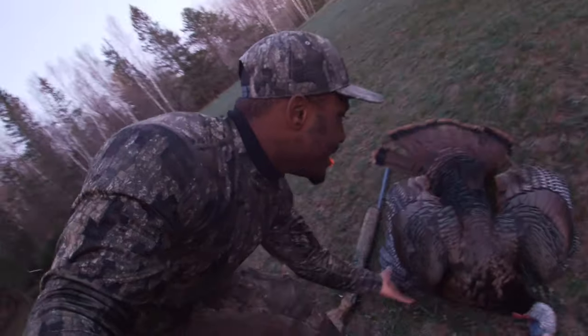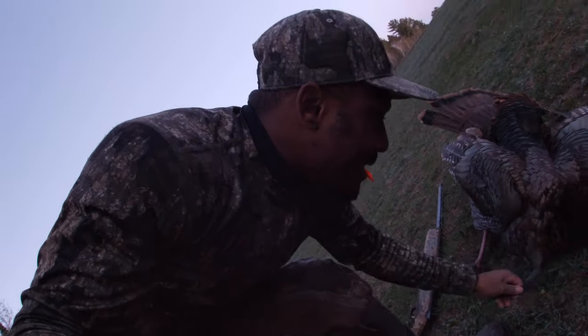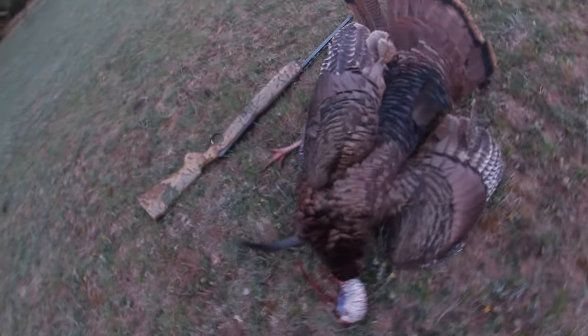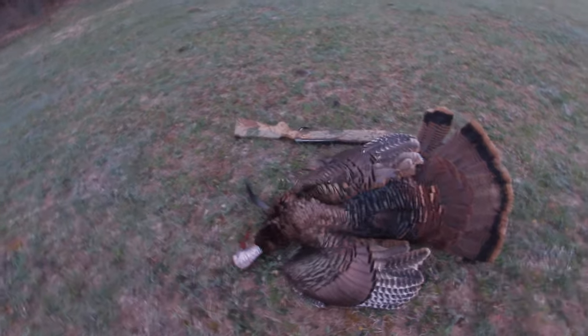Look at this old boy! Got some nice hooks on it and everything, nice beard — look at it. It's a great bird, guys. Great first bird, baby!